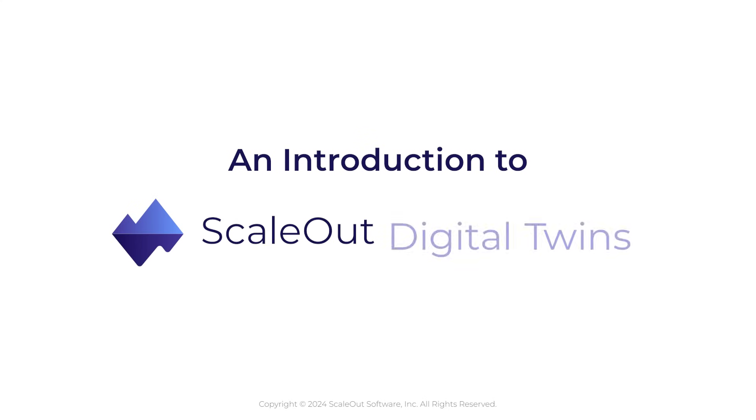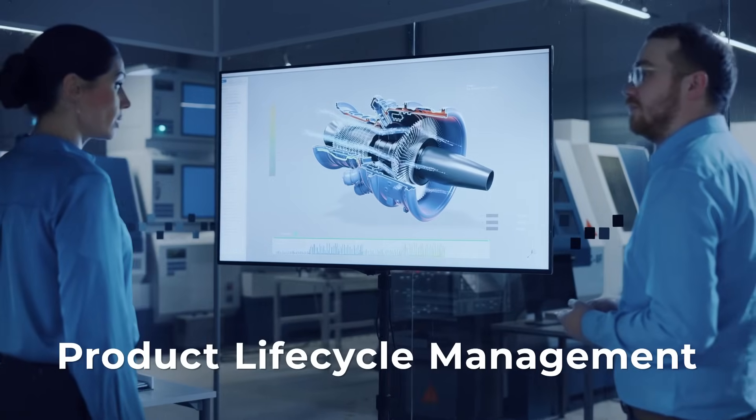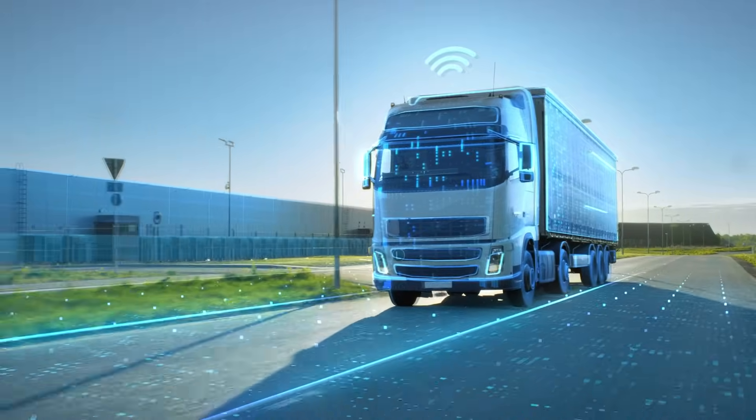Digital twins can meet this need. The concept of digital twins came from product life cycle management to help model and design complex devices, but they can do so much more.